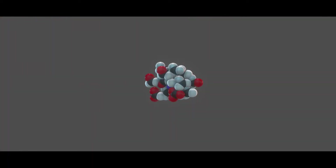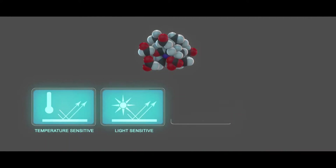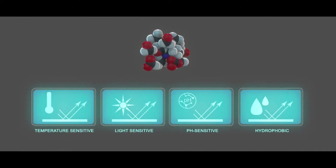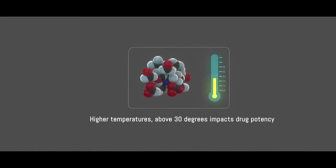However, limus family of drugs are highly temperature, light, and pH sensitive, and extremely hydrophobic compounds with a narrow therapeutic index. They need to be stored at an optimal temperature of 5 to 30 degrees Celsius, as higher temperatures degrade the drug and compromise its potency.